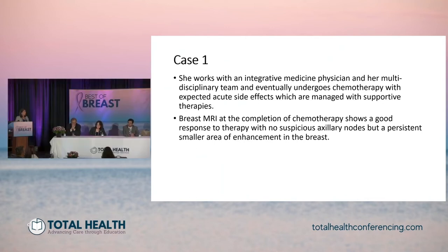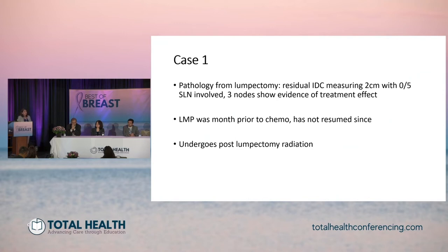She works with an integrative medicine physician and her multidisciplinary team. She eventually undergoes chemotherapy with expected acute side effects, which are managed with supportive therapies. Breast MRI at the completion of chemotherapy shows a good response to treatment with no suspicious axillary nodes, but a smaller but persistent area of enhancement in the breast. Pathology from her lumpectomy shows residual invasive ductal carcinoma measuring two centimeters with zero of five lymph nodes involved. Three nodes showed evidence of treatment effect. Her last menstrual period was the month prior to chemo and hasn't resumed since. She undergoes post-lumpectomy radiation.